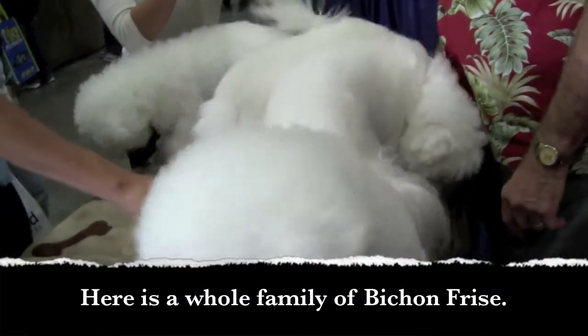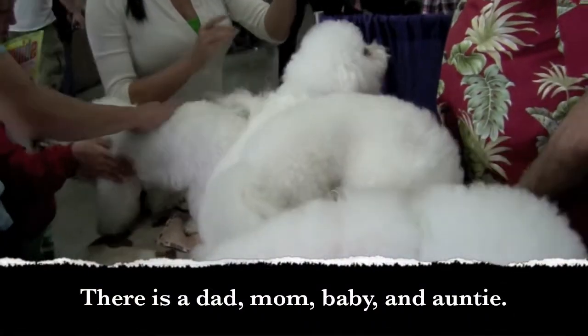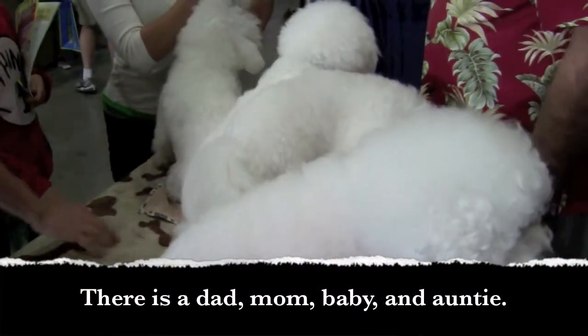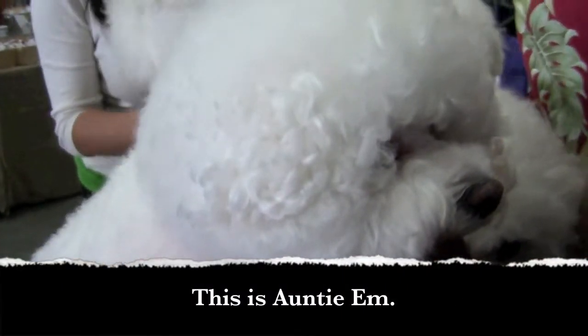Here is a whole family of Bichon Frise. There is a dad, mom, baby, and auntie. This is Auntie M.